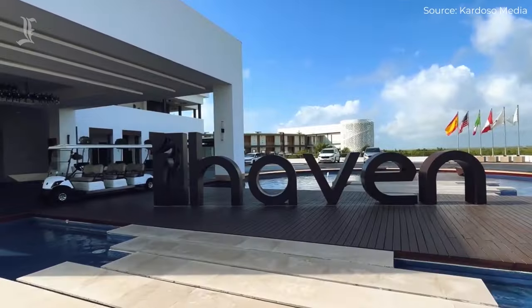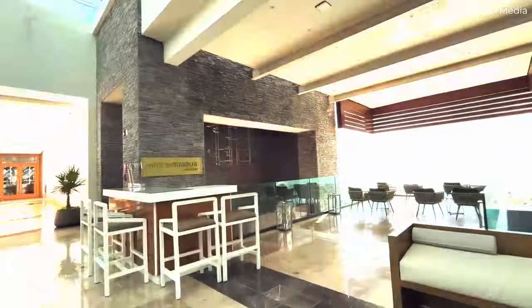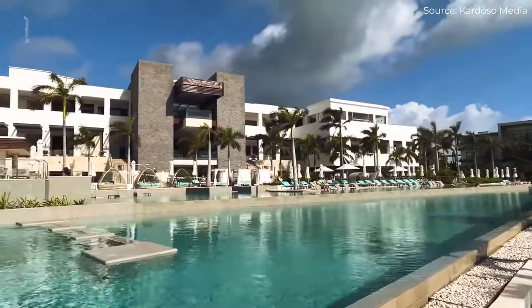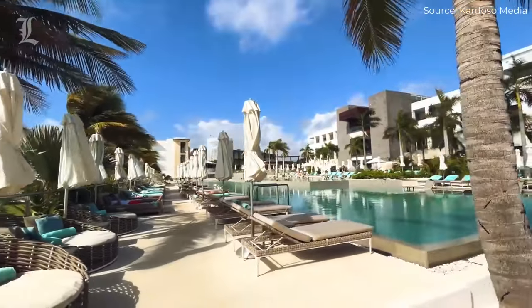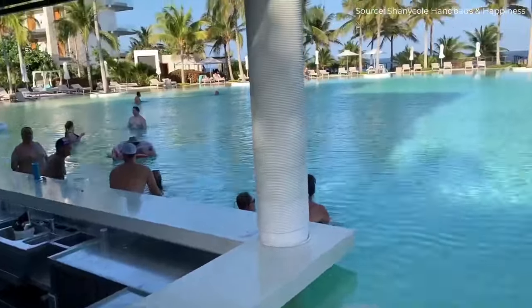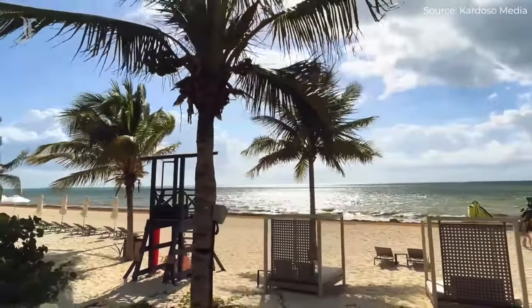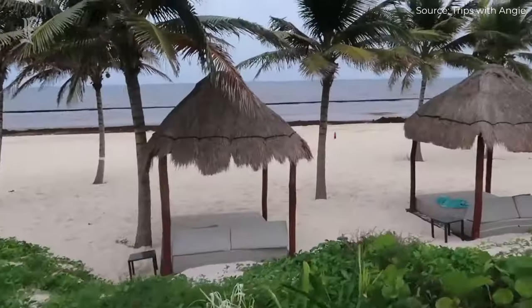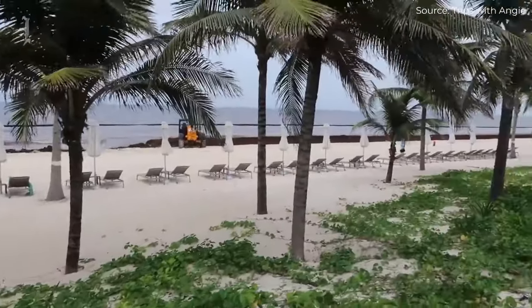Like the rest of the property, facilities at the Haven Riviera are sleek and modern. The main circular pool is a real showstopper, with zero-entry access and submerged loungers. There is also a separate lap pool with more lounge chairs and an additional swim-out pool accessible to guests in swim-out suites. Alternatively, guests can head down to the sandy beach, where they'll find lounge chairs and palapa-shaded beach beds interspersed with towering palm trees.